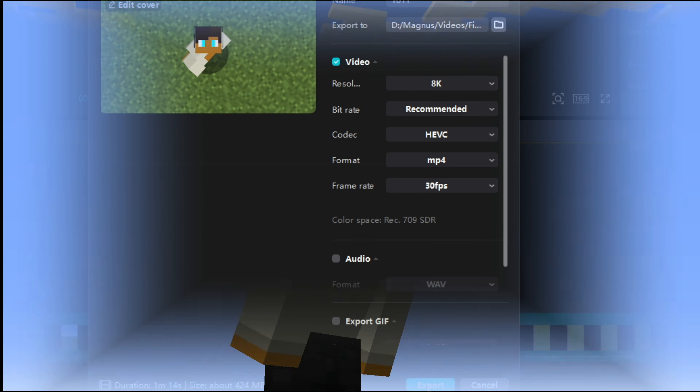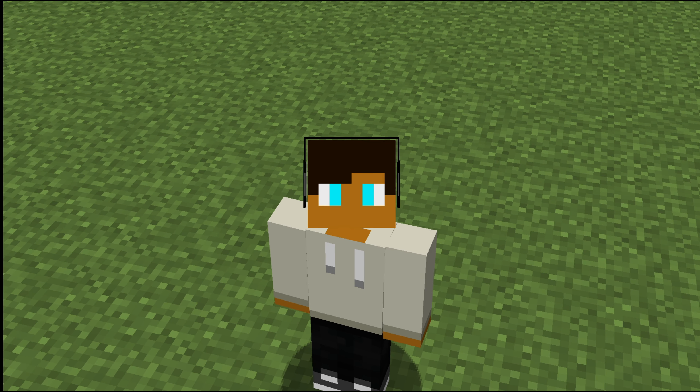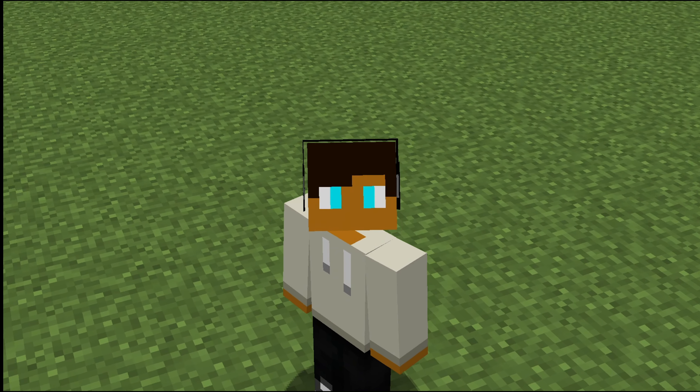I don't know how different this is going to look from 4K or any other difference, because it's a Minecraft video. I don't think anybody will need to use this feature for a little bit.